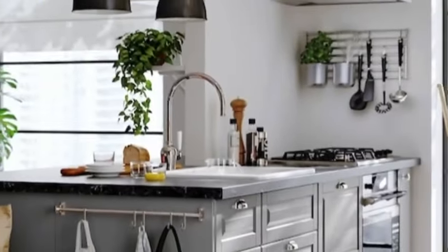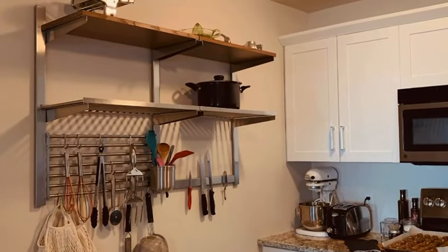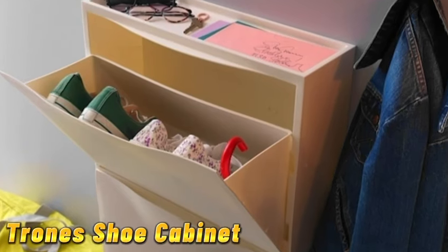Moving on to tip number 14: the comes for's rail system. Add style and functionality to your kitchen with this versatile rail system. Hang pots, pans, and utensils to keep your cooking essentials within arm's reach.